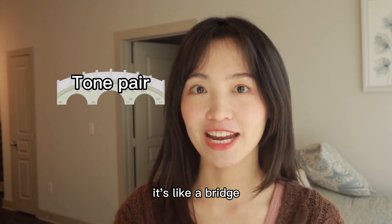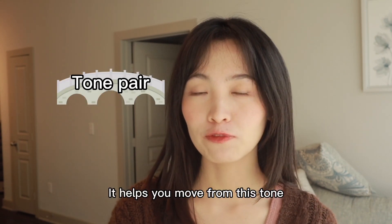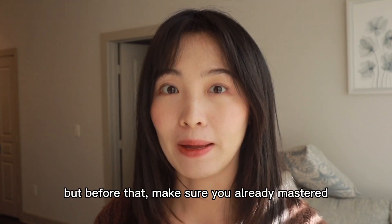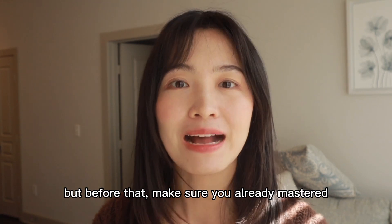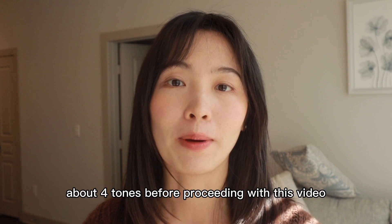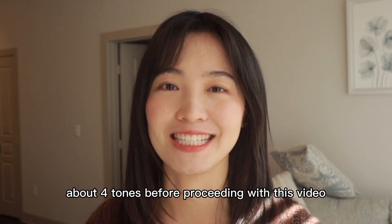Tone pair is the most efficient and important drill for you to build this ability. It's like a bridge — it helps you move from one tone to the next tone smoothly. Let's do the tone pair drills now. But before that, make sure you have already mastered every single tone first. If not, watch my last video about the four tones before proceeding.